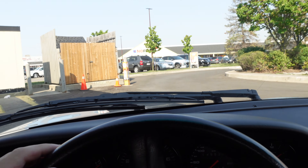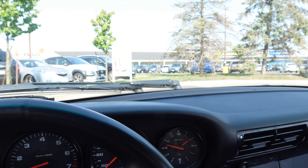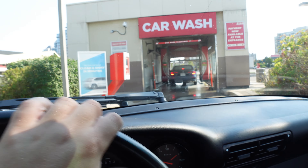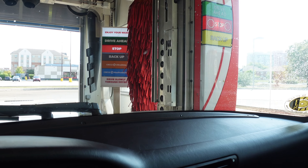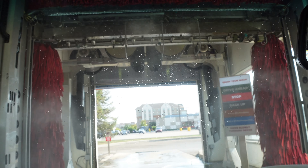Now to the car wash. Before I get some flack for this, I'm doing a touchless one, so don't worry, the car will be perfectly fine. I know it looks like a touch wash but it's not — there is a touchless option and that's what I did. As you're gonna see in two seconds, literally nothing is touching the car.